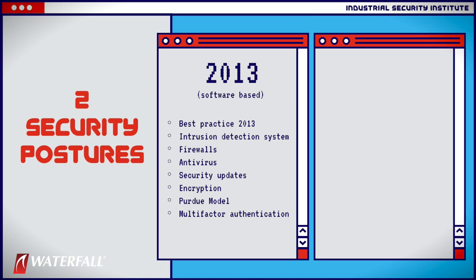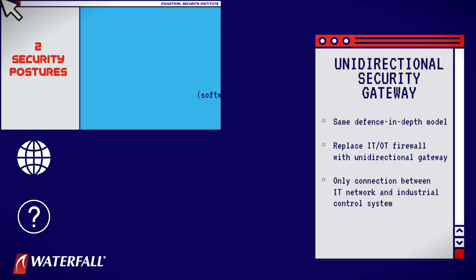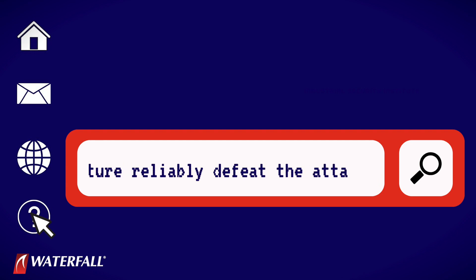The second security program is the same system with one change. We have replaced the IT/OT firewall with a unidirectional security gateway as the sole interface between the IT network and the industrial control system. For each of these attacks we're going to ask the question: does a given defensive posture reliably defeat the attack?